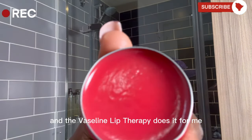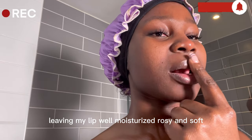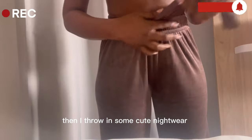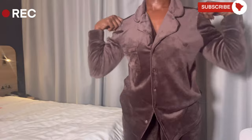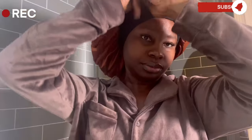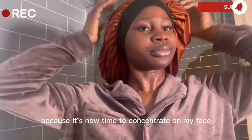Next I like to go in with the lip balm, and the Vaseline lip therapy does it for me, leaving my lips well moisturized, rosy and soft. Then I change into some cute nightwear, also making sure to protect my hair because it's now time to concentrate on my face.